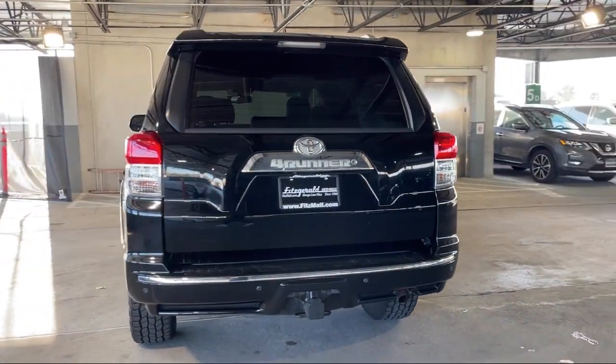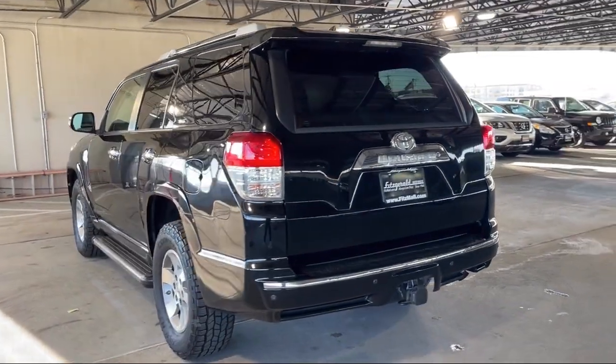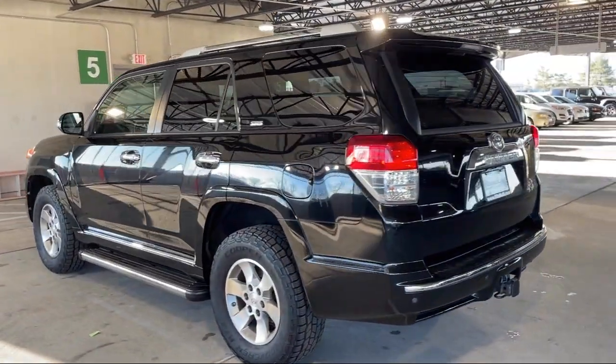Universal Remote Transmitter, Homelink Garage Door Opener, Hill Holder Control, and much more!